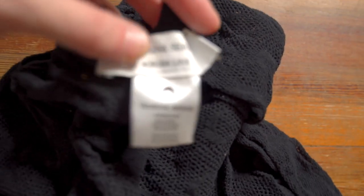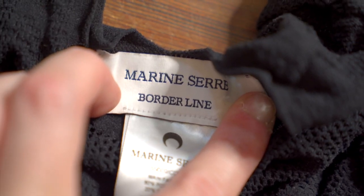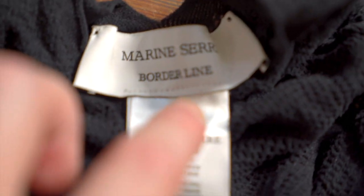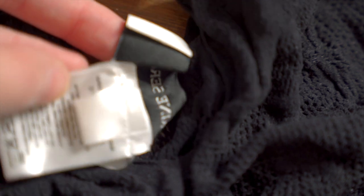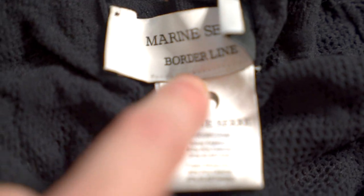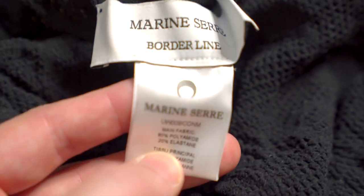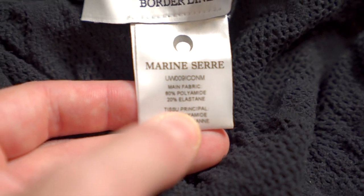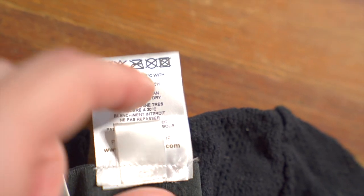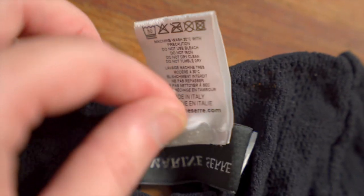I wasn't expecting any brand tags at the back of the neck, but you do get some. There's an embroidered white tag — really smooth and stitched in black — reading 'Marine Serre Borderline.' Marine Serre has a bunch of different lines; some are more sustainable, some more runway. Then you get a clean stitch at the bottom for the care tag, which is a glossy plasticky single-loop tag with the logo, model number, and fabrication: polyamide and elastane. Made in Italy.